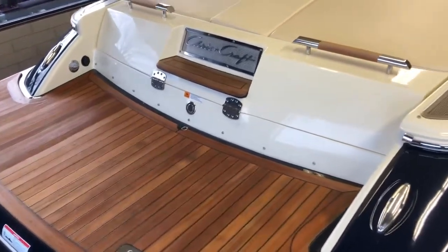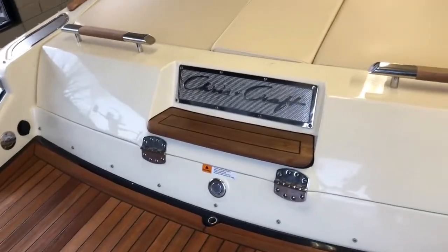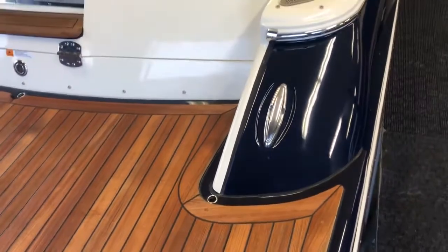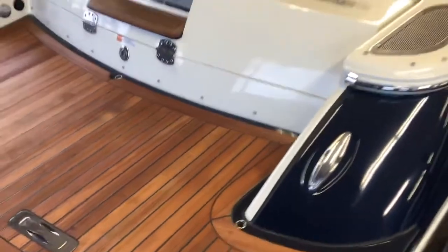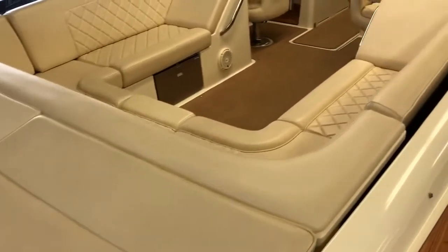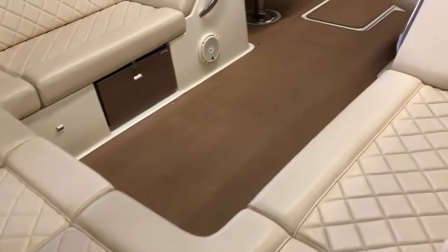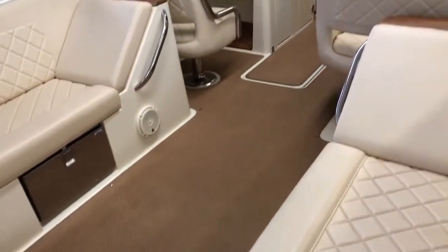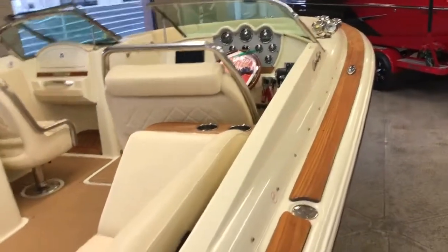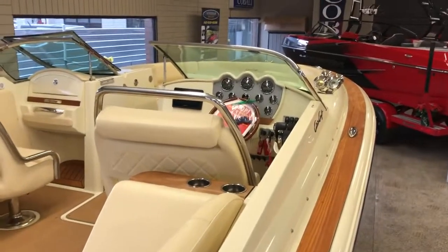Starting here at the transom of the boat with this beautiful teak deck and teak step, nice stainless steel accenting, oversized cleats back here, large sun deck area with transom walkover, and diamond stitch detail throughout. You've got a snap-out woven flooring, JL Audio, and again the teak accenting around the trim and then the stainless antique accent on the dash.